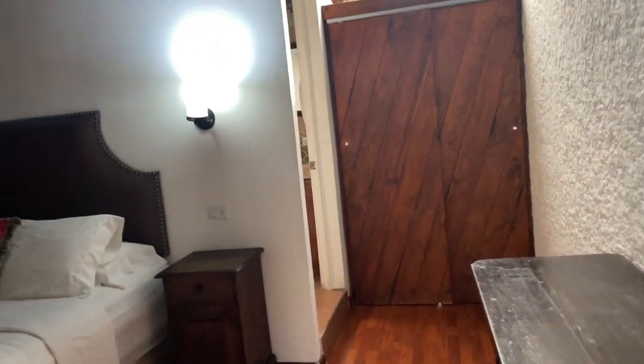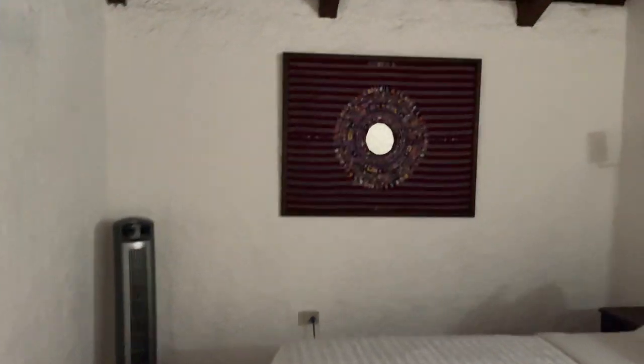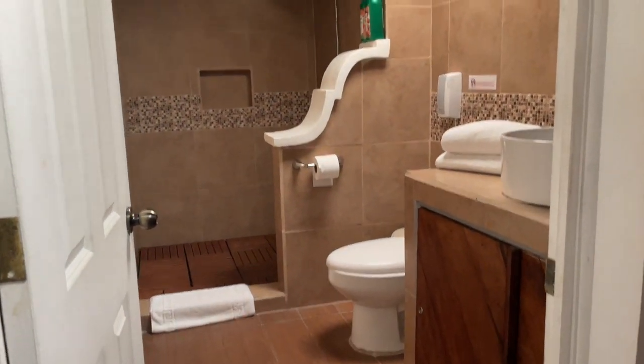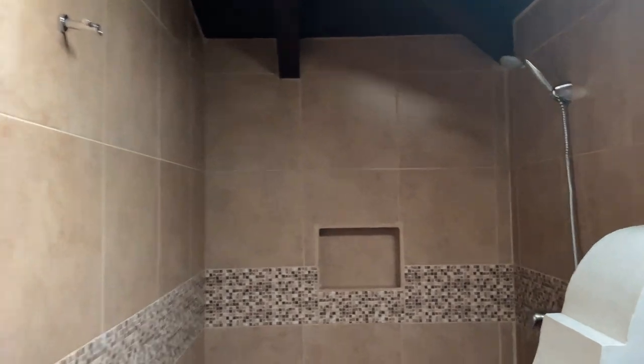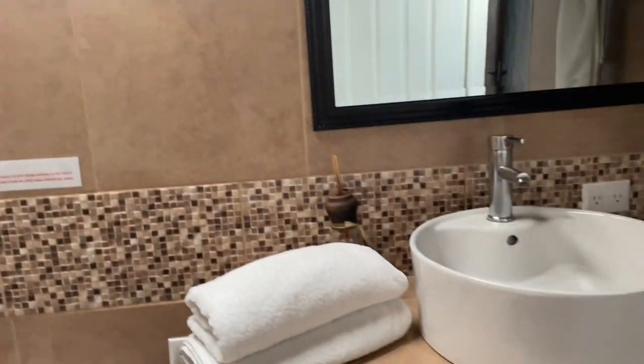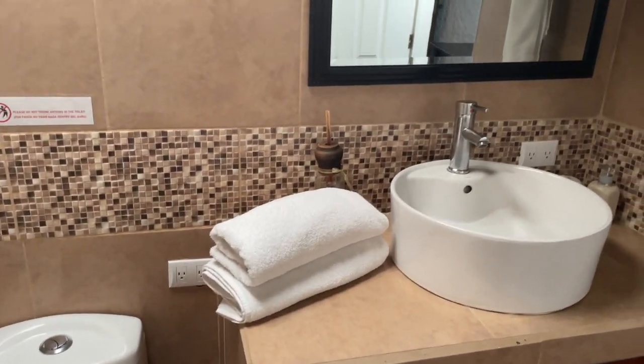And this is Latoya's room — my sister. That's her TV. She has a king size bed. And this is her bathroom. I love the showers. Then she has a closet right here with her own personal mirror.